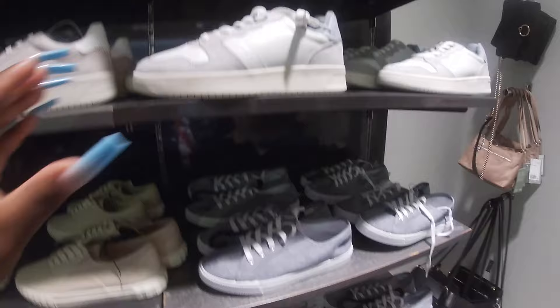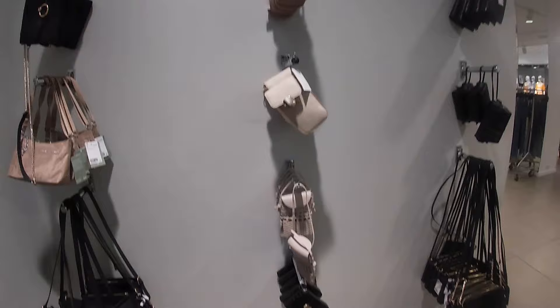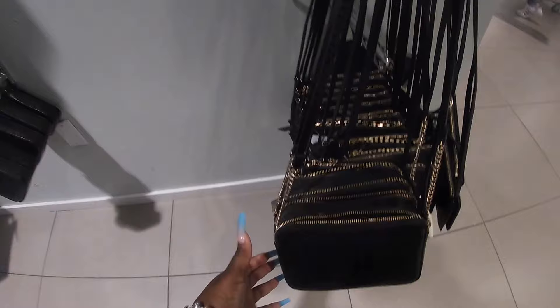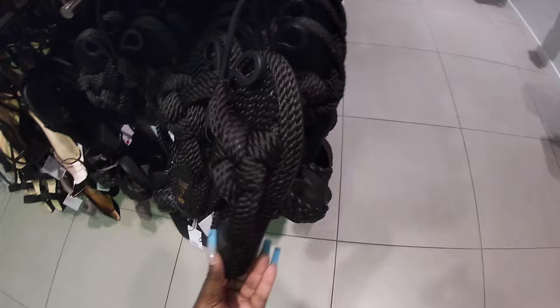Oh, these are $30 — these are cute too. They have all of the bags over here on this side. Look at this one for $15. Then right over here they have a bunch of cute little shoes — these are $35. And I like these — these are $25. Cute little braid — $25.